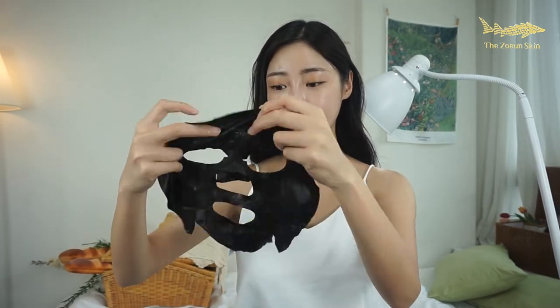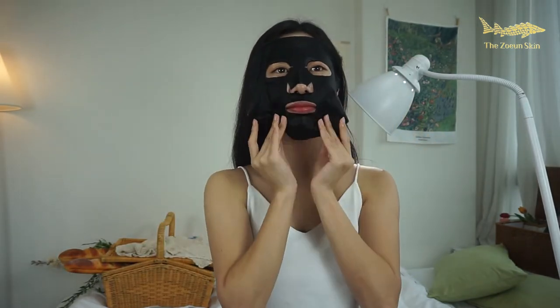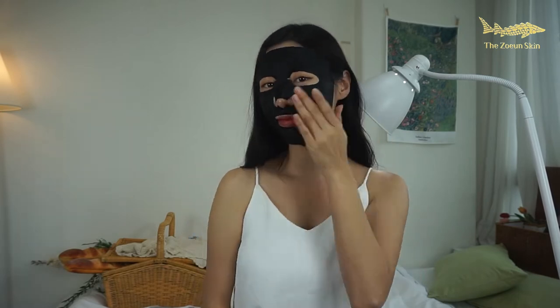After washing my face, I put on a mask to nourish my skin. What I like about this mask is that it contains 99% Siberian sturgeon extract. I know sturgeon is a super expensive ingredient, so every time I put on a mask, I try not to waste any bit of it.